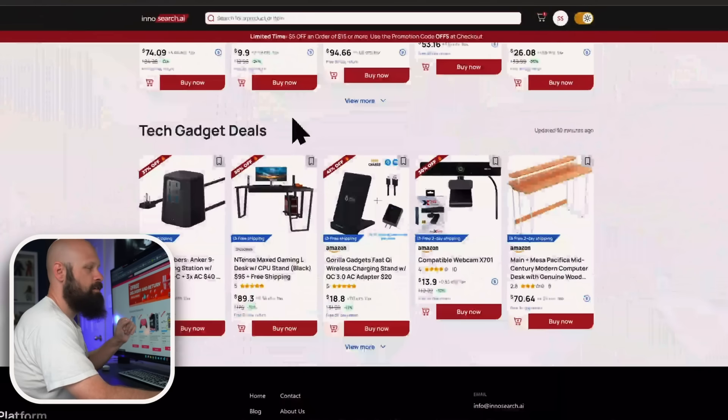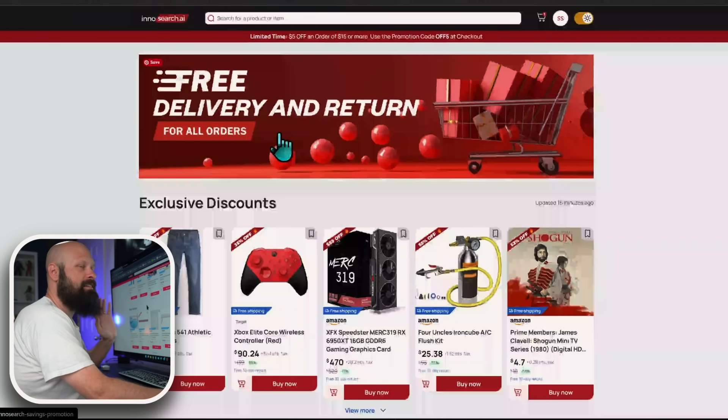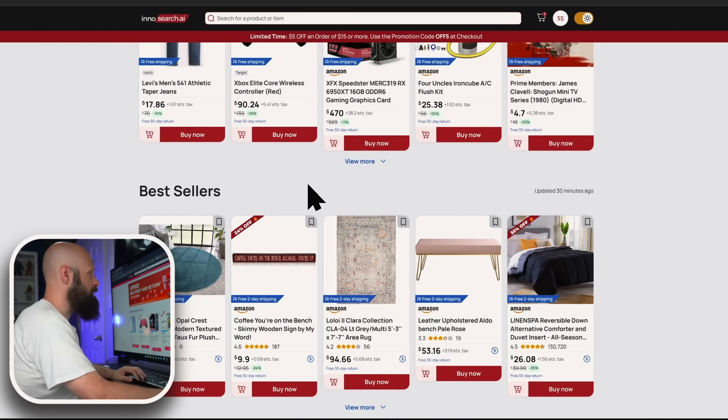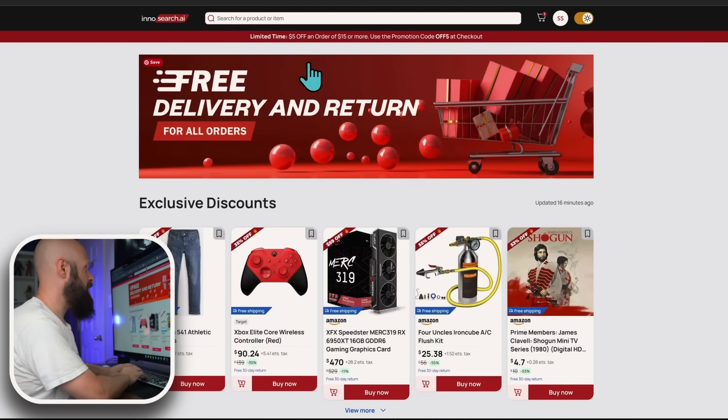One thing to note about InnoSearch is it's essentially a deal website, so it features all the deals right out of the gate. But you have complete access to all of Amazon, all of Walmart, all of Best Buy, all of Wayfair. If you're looking for something specific, just put those keywords in the search bar at the top.